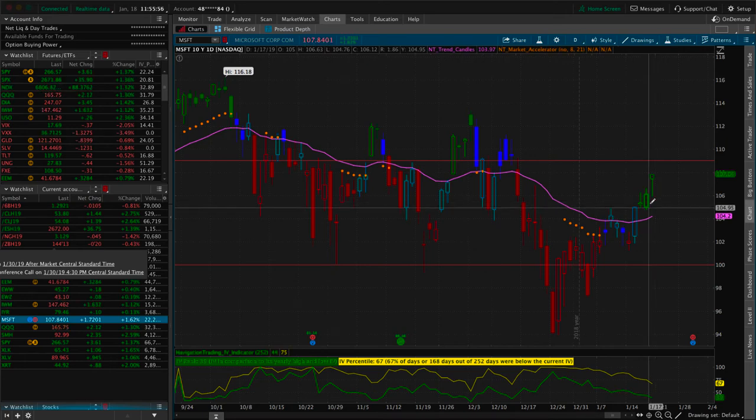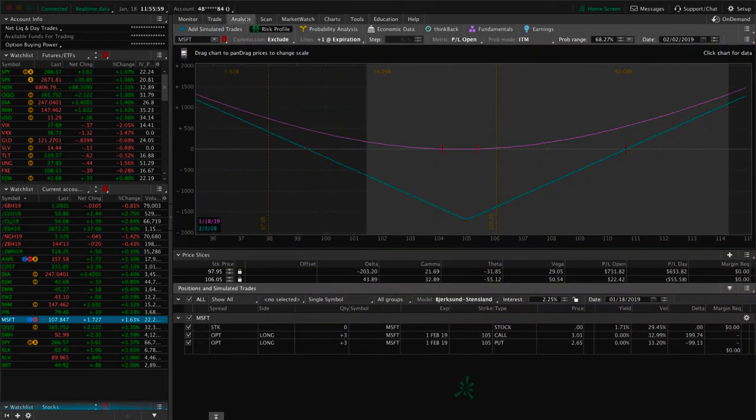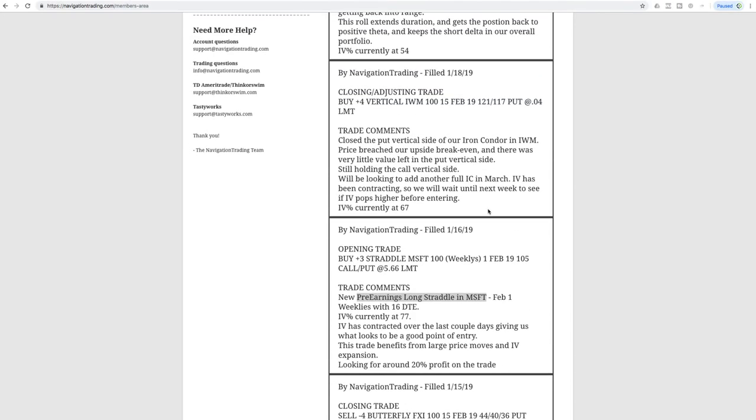Since entering the Microsoft straddle, implied volatility has contracted even more, but we've gotten a decent price move. Looking at our analyze tab, we're already up about $150 on the trade. The options did expand in price right after we put them on, and now we're getting a decent move higher. I'd like to capture about $250–$300 on this trade. If we get continued upside movement and an implied volatility expansion, we should hopefully book a profit.